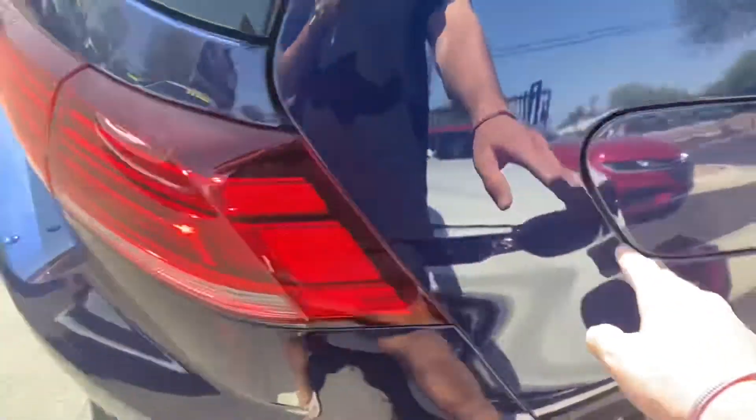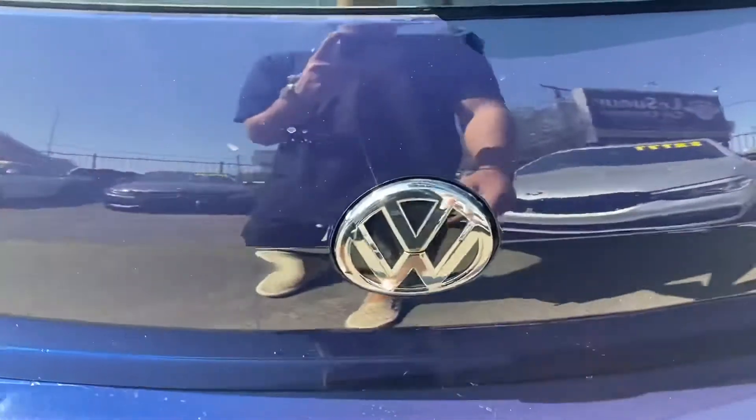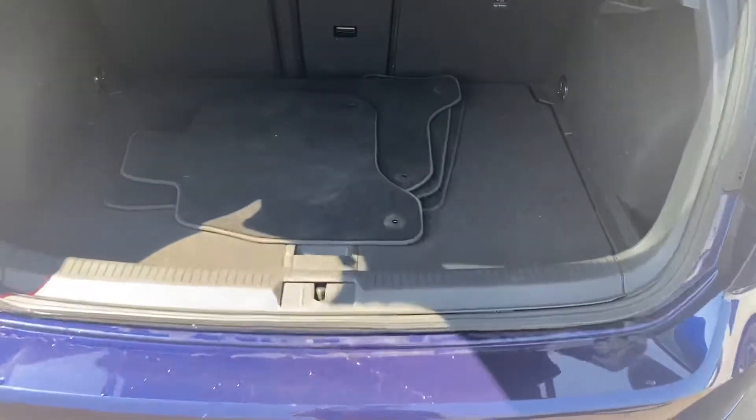Just around the back we got our backup camera built into the Volkswagen badge here, and it also acts as a trunk lift — just push it in and pull upward. Good amount of space back here.